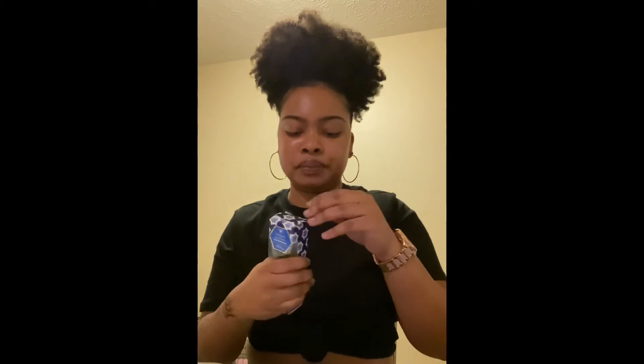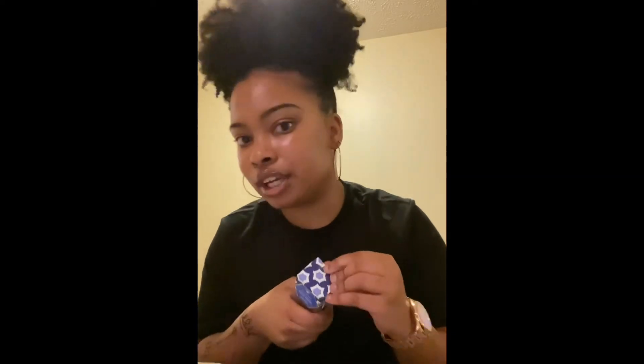They also have this coconut rose milk facial serum that I got. I thought this was really nice — I had one of these before, it was rose milk or something similar. It worked really good. As you can see, I already put some on. It's really good on your skin and makes your face look shiny and nice.